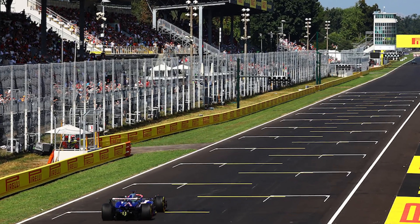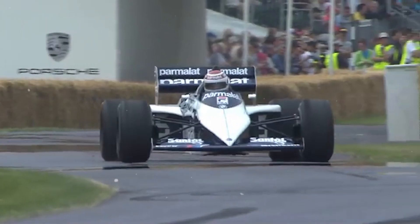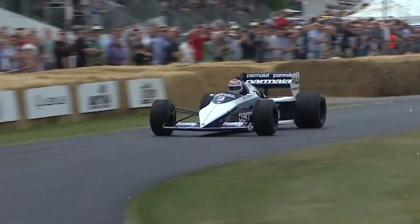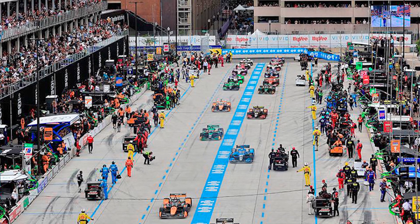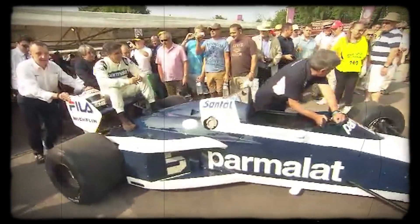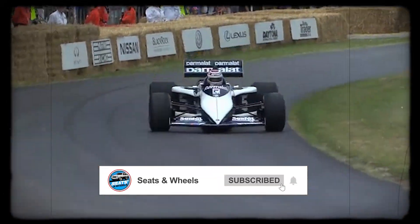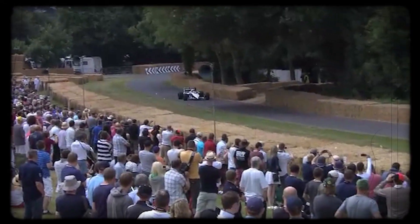On tracks with long straights, like Monza, Imola, or Kyalami, turbo lag wasn't such a big problem — drivers could open the throttle early and let the turbo build up for maximum acceleration. But on tighter, more technical circuits such as Monaco and Detroit, where throttle response mattered most, the lag was a real disadvantage. The delay made it almost impossible to get consistent acceleration out of slow corners, costing Brabham and other BMW-powered teams valuable time and, in some cases, races.